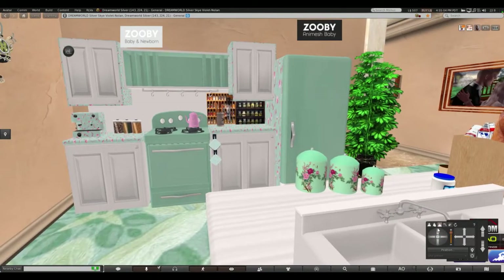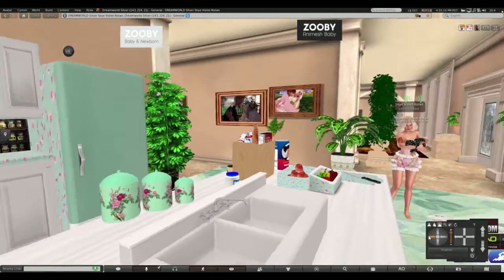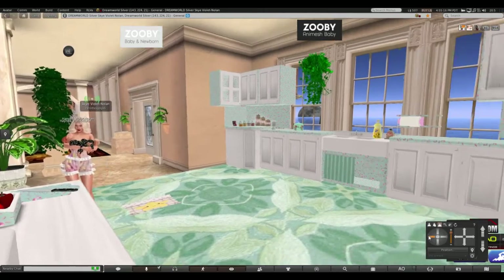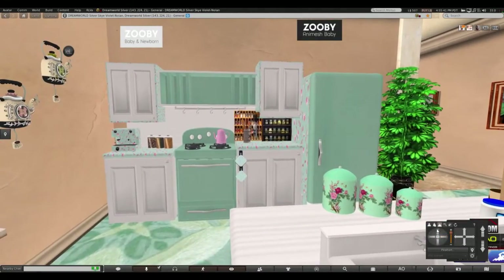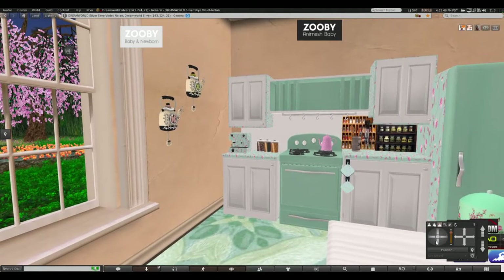It really makes a difference. You can see the animations of the babies do better when there's just not a lot of scripts. You can tell that you have a lot of scripts easily by putting your mouse over items and seeing if it points — that means there's a script there, or mini-scripts. I just did my kitchen, and then my living room too, where there's just very few scripts.